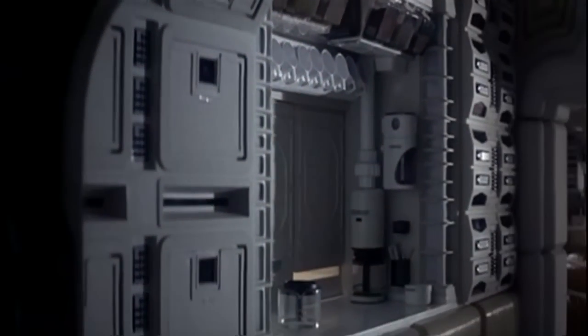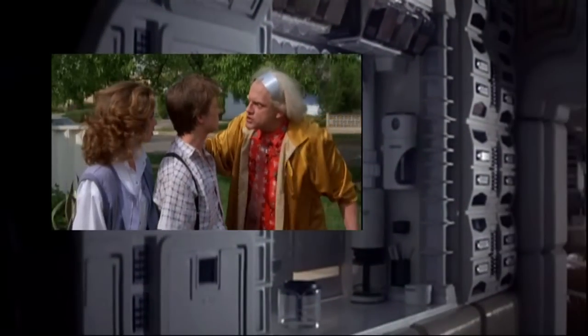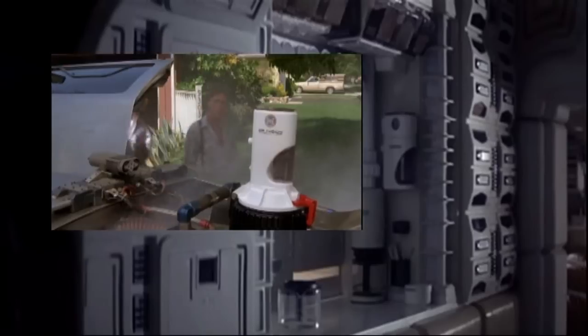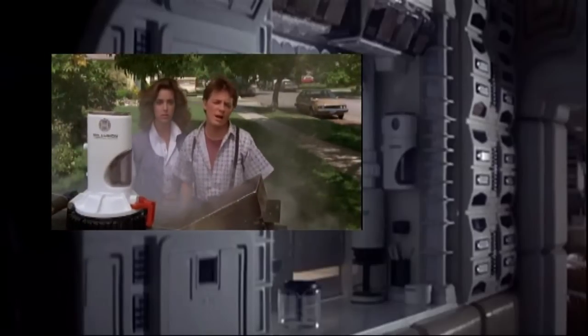Alright, did you see it? Let's rewind, go back. There it is folks, Back to the Future fans — up on the wall there. The good old Mr. Fusion.